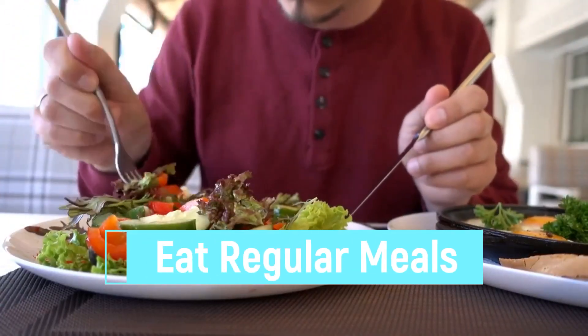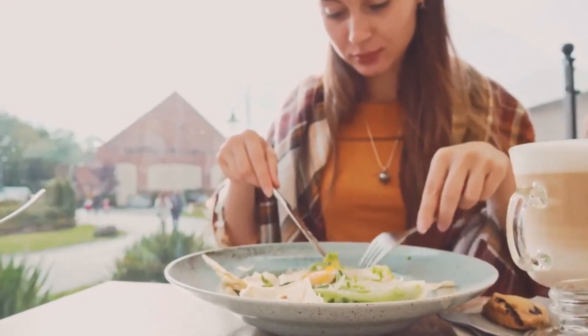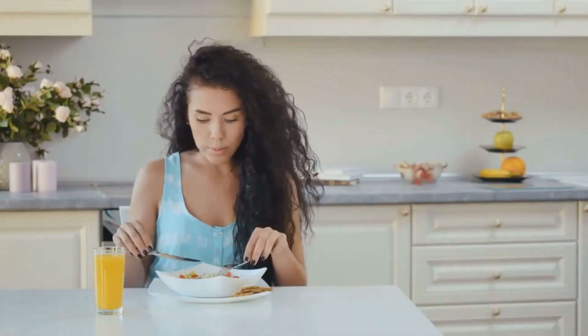Tips to Lose Weight. Tip 8: Eat Regular Meals. Eat regularly and avoid skipping meals, which can hinder the advantages of your workout by causing muscle loss. Building muscle helps to speed up your metabolism, which helps with weight loss.